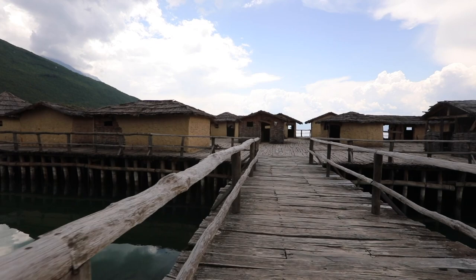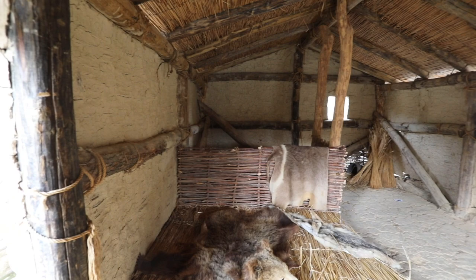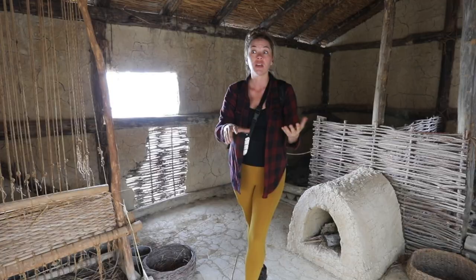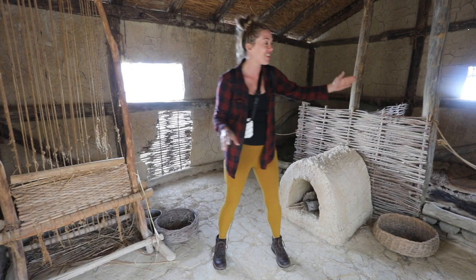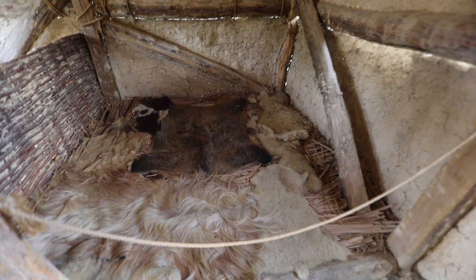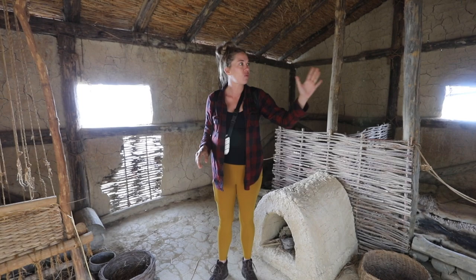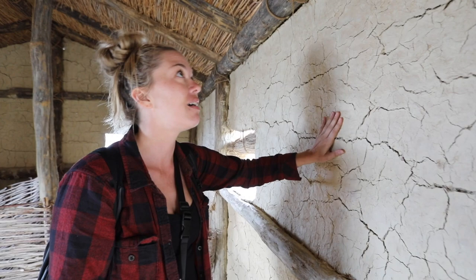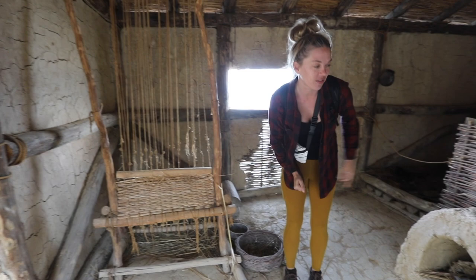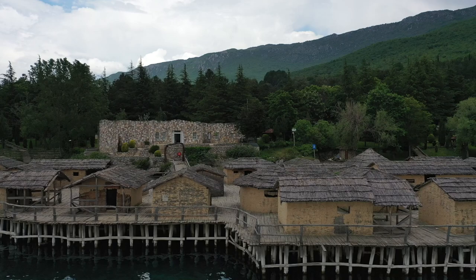This ancient tribe dates back to Neolithic times. It wasn't discovered until 1997, and from 1997 to 2005 they did excavations. It was basically a village built on top of wood attached to the lake bed. We're in an example of a little house — what they think it looked like. We have a bedroom over here, it looks kind of comfy. The walls are clay, straw for the roofs. They have a little loom here to make bedding, and there's a fireplace.